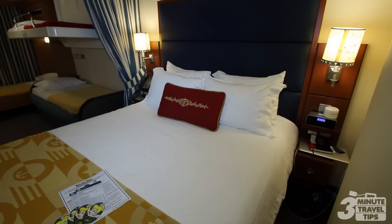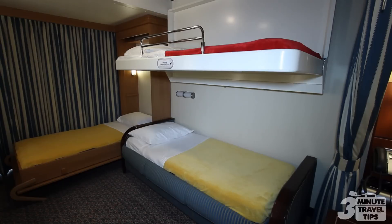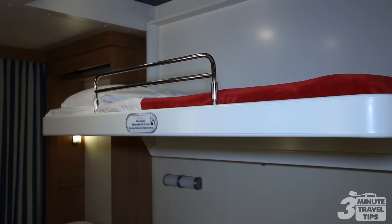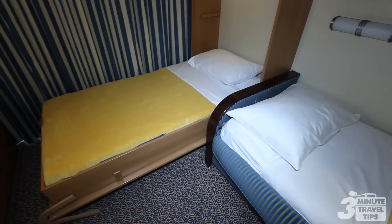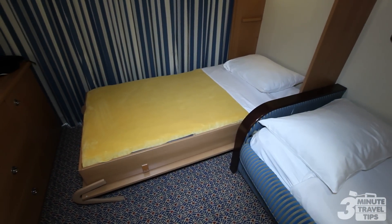This is a deluxe Family Ocean View stateroom with veranda. It seats up to 5 guests with a queen-size bed, a sofa that converts into a single bed, a pull-down single bunk, and a Murphy single bed. Your stateroom host will prepare the beds each night and put them away in the morning.